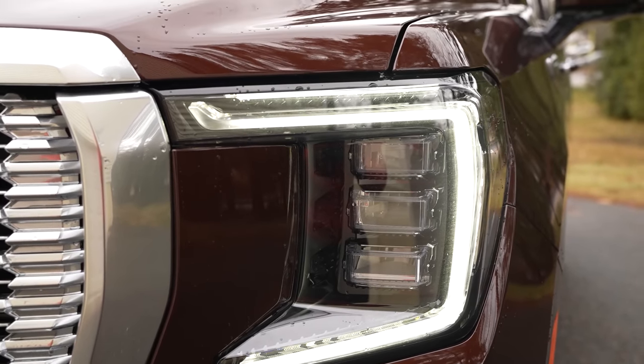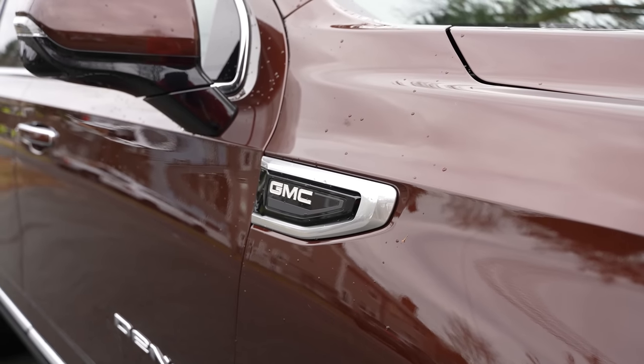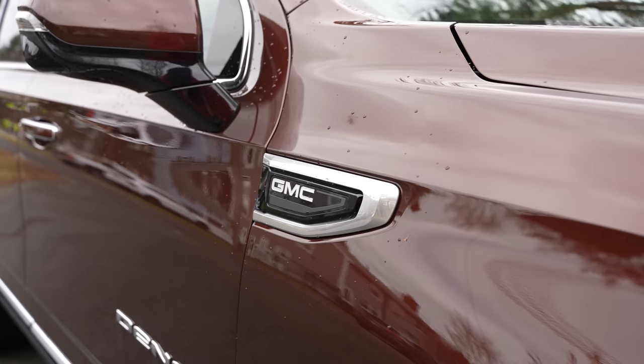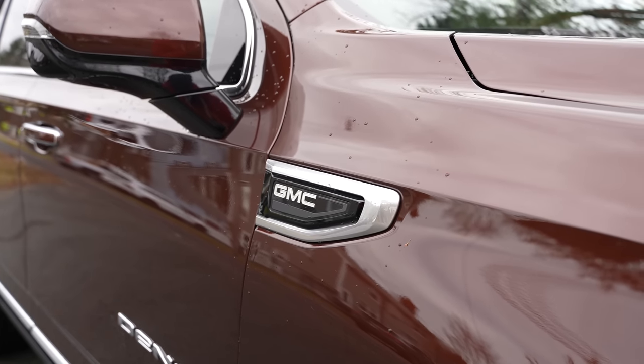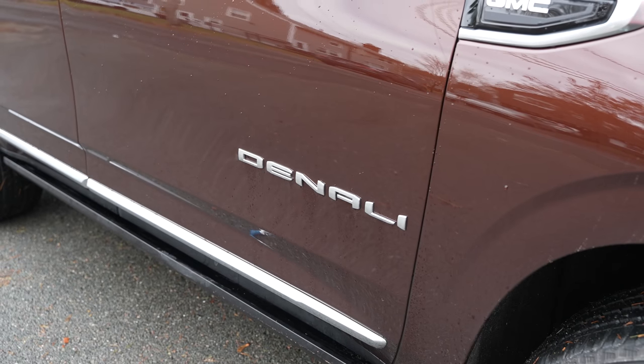The LED headlights are really great at night. You've got the GMC badging all around the car — at the front corners on either side, both the driver and passenger side. Looks really nice, a simple detail. It says Denali underneath the door.